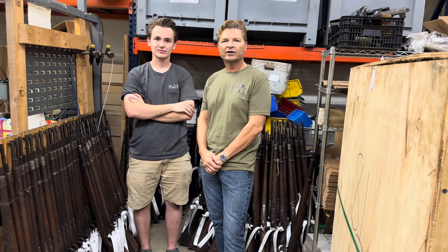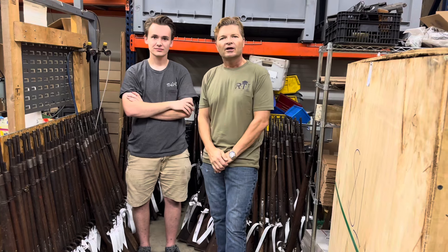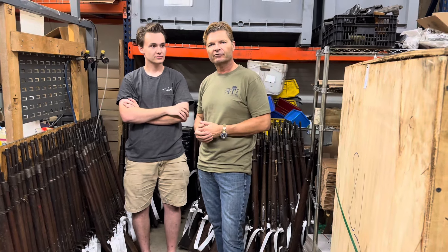Hey guys, thank you for tuning in to Royal Tiger Imports, RT-Imports. I'm Uli, this is Shaw, and I just want to show you real quick what we received in our big shipment from Africa.